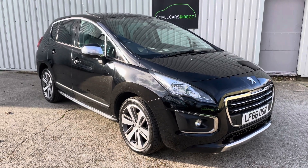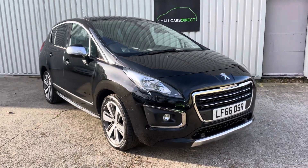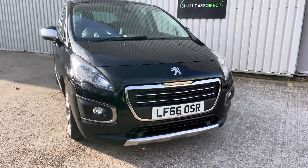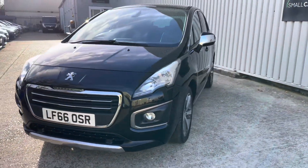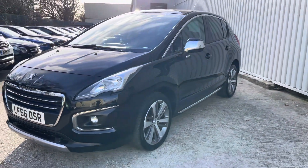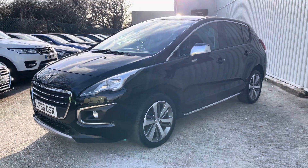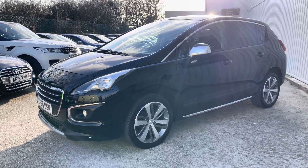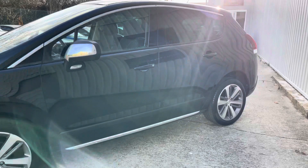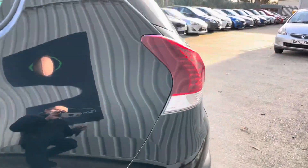Good afternoon ladies and gents, it's John here from Small Cars Direct and I've got another video for you. This is our Black Beauty, our Peugeot 3008 — the 1.6 Blue HDI diesel. Top of the range Allure model, automatic gearbox, 2016 on a 66 plate, just one owner from new, covered 63,400 miles, with lots of optional extras on this car.